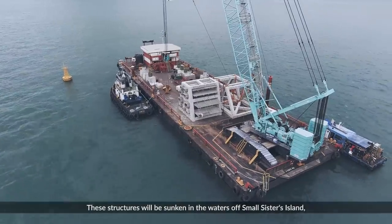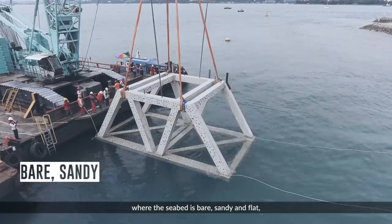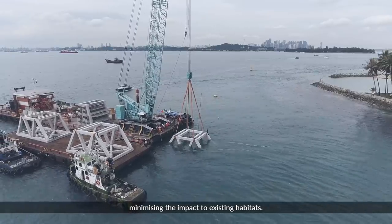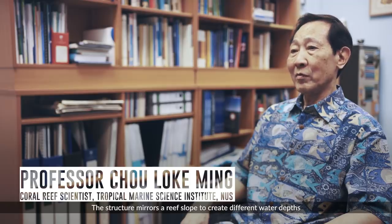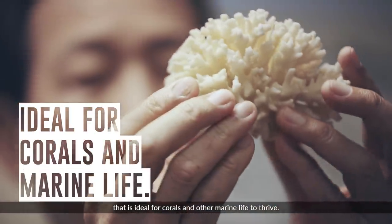These structures will be sunken in the waters off Small Sisters Island, where the seabed is bare, sandy and flat, minimizing the impact to existing habitats. The structure mirrors a reef slope to create different water depths that will be ideal for corals and other marine life to thrive.